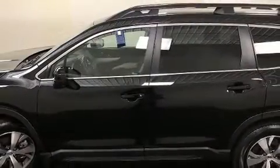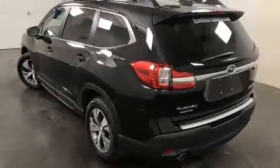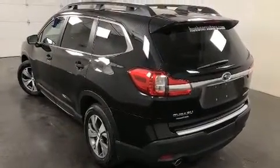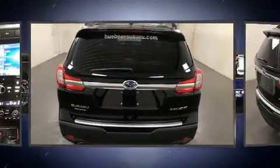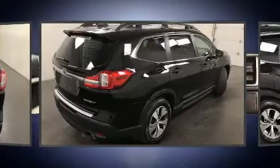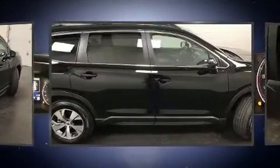It's equipped with tons of terrific amenities that won't break your budget, such as cruise control, a blind spot monitoring system, automatic dimming door mirrors, heated door mirrors, and more. Third row seats expand the maximum passenger capacity to seven.